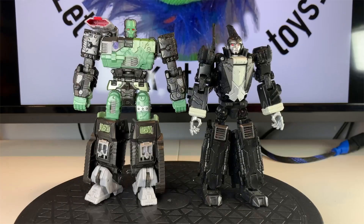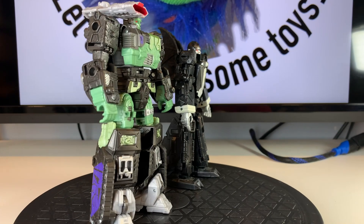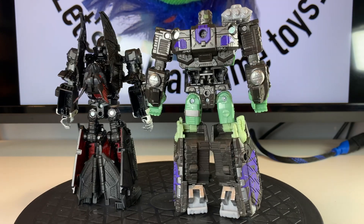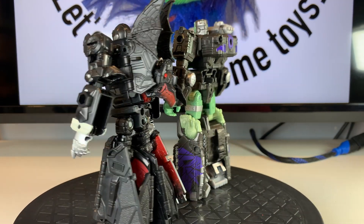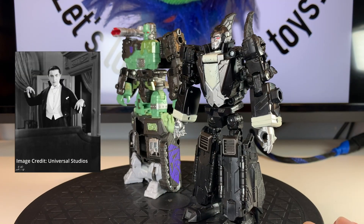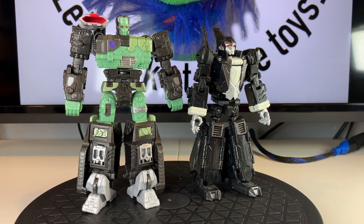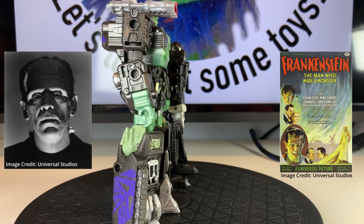Here we have Transformers collaborations with Universal Monsters: Draculous and Frankentron. We have previously featured Draculous in a short video, but for this Halloween show we wanted to take a closer look at both of these guys together. Clearly, Draculous is meant to be a Transformers version of Bela Lugosi's portrayal of Dracula from the 1931 film with the same name. And Frankentron is a Transformers version of the monster from the Universal picture Frankenstein, which also came out in 1931.